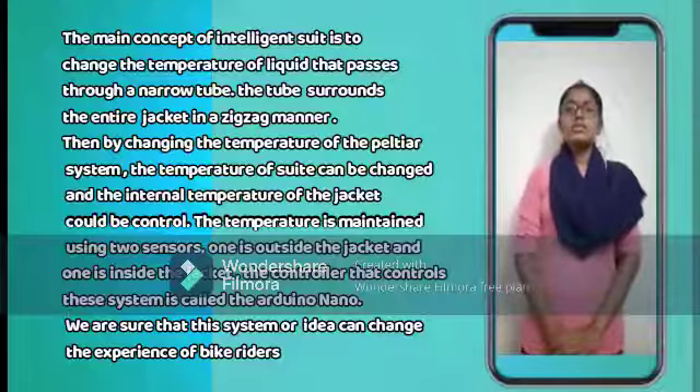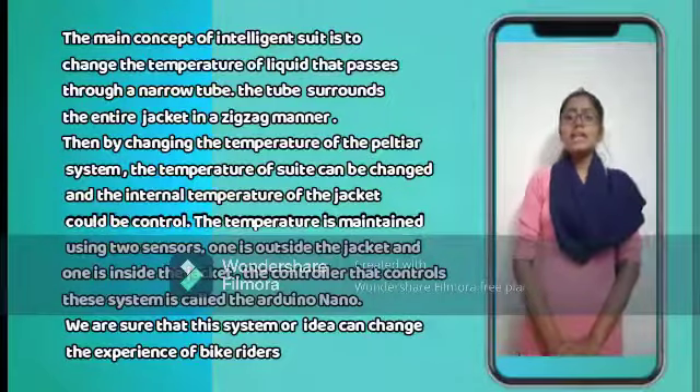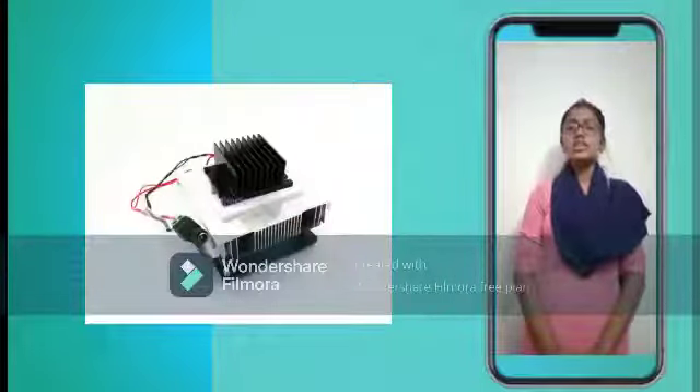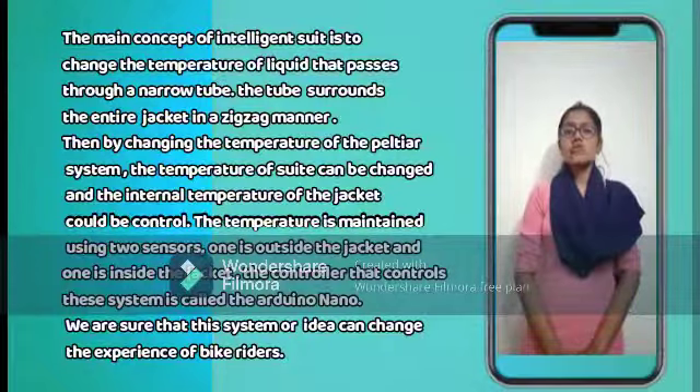The main concept of the Intelligent Suit is to change the temperature of the tube that passes through a narrow gate. The tube surrounds the entire jacket in an exact manner. Then by changing the temperature of the Peltier system, the temperature of the suit can be changed and the internal temperature of the jacket can be controlled.